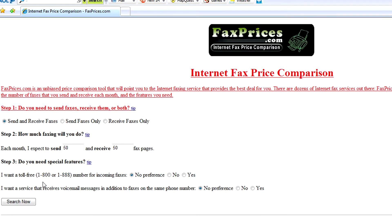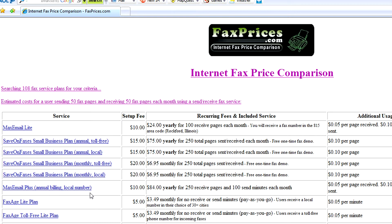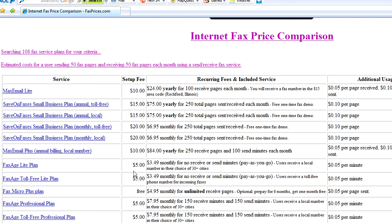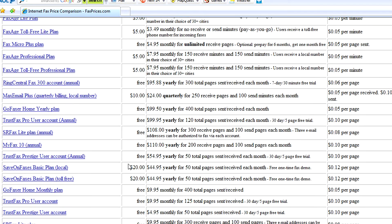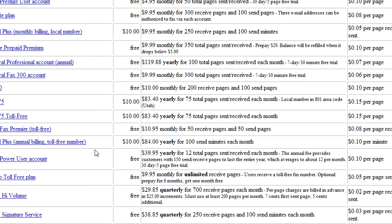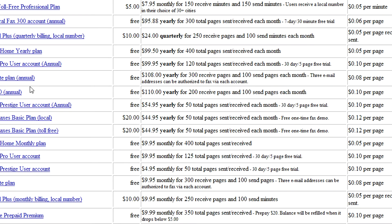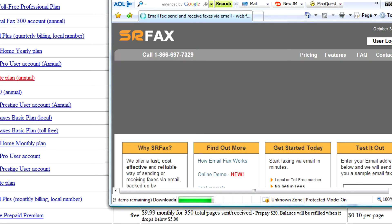Once you've selected everything you expect to receive from your faxing service, just click search now, and faxprices.com will provide you with a list and a price comparison of all the services which respond to your criteria. Once you've chosen an offer that's right for you, you can simply click on the link in the left side of the screen and you'll be redirected right to that company's website.